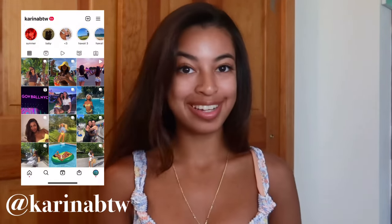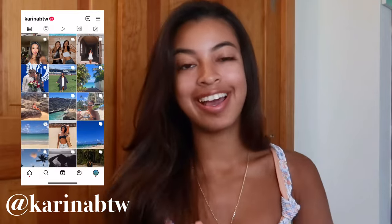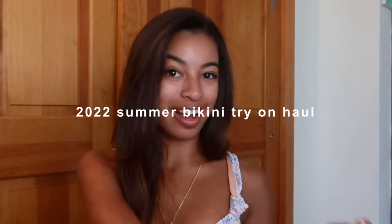Hey guys, it's Karina. Welcome back to my channel. Today, as you can see from the title, I will be filming a bikini try-on haul. I haven't done one of these since 2020, so it's been two years. We're just gonna get right into this haul.